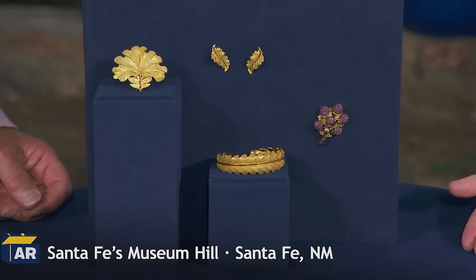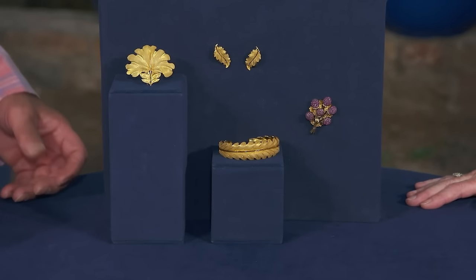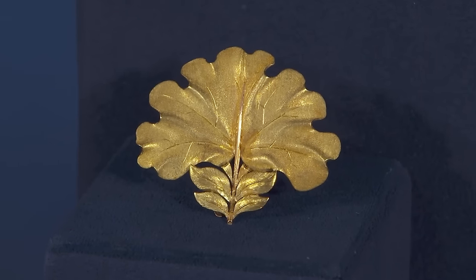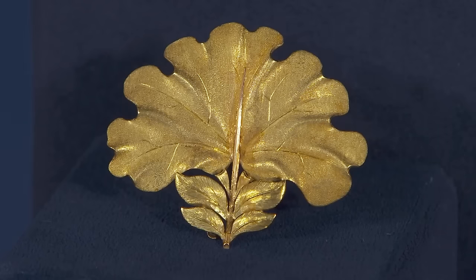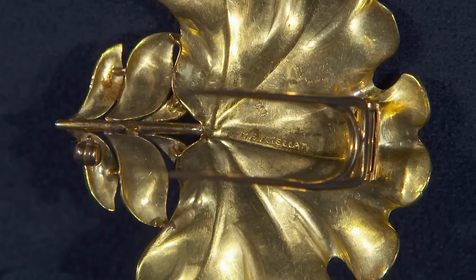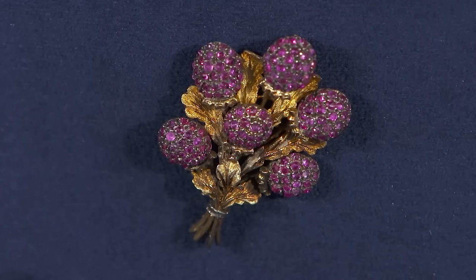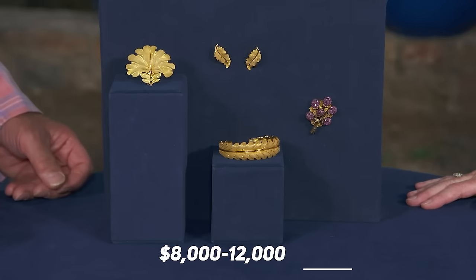This vintage jewelry set, once owned by the guest's grandmother, was crafted by Mario Buccellati, an esteemed Italian jeweler. The set comprises earrings, a bracelet, and a pen, all fashioned from 18-karat yellow gold and designed as oak leaves. The gold is carefully rolled out and shaped into these forms, with stems intricately engraved into it, demonstrating mastery in engraving and filigree work. Despite being light, the jewelry maintains a resilient springiness due to its precisely chosen metal. The pen stood out with its colorful sapphires. Even though the stones aren't the best quality, the craftsmanship is very impressive. This set could sell for $8,000 to $12,000.